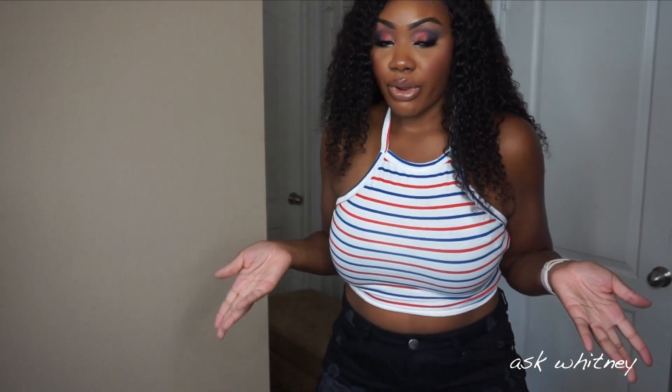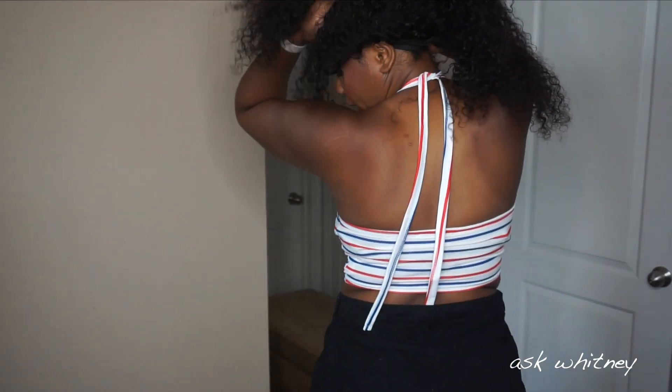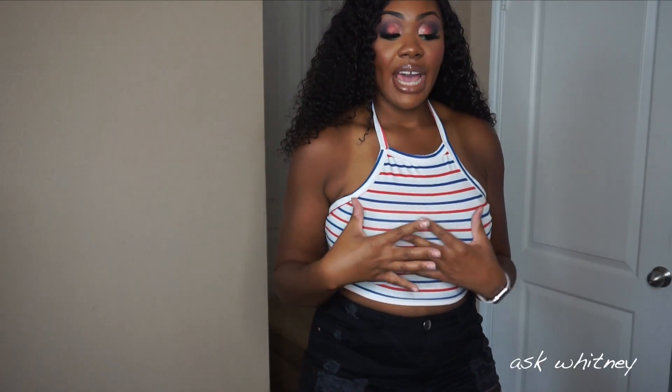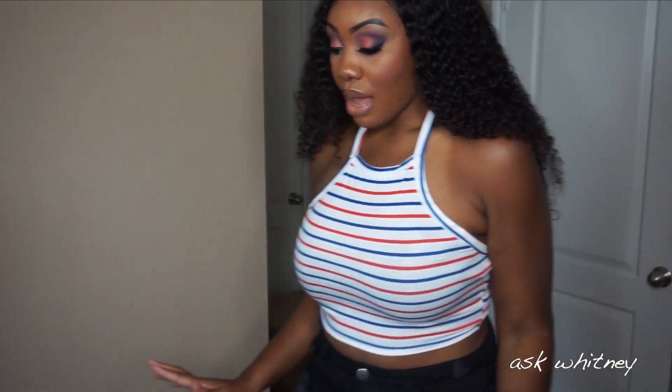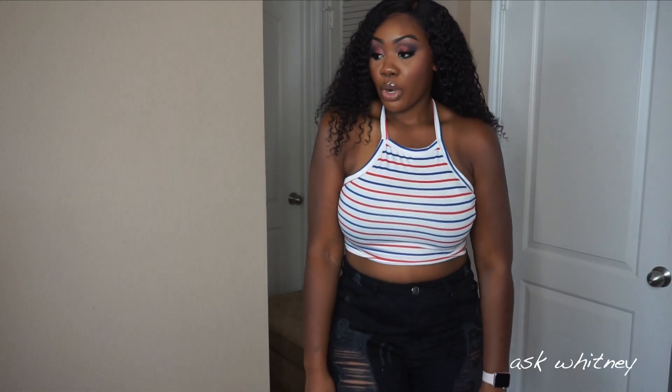This is the next crop top — it's a red, white, and blue striped halter top, kind of, but not really. It's the one you have to tie at the back — this is what the back looks like. I did get this in a size medium just so I could have a tighter fit up top. I love this top. It is so pretty and so summery.